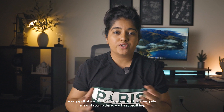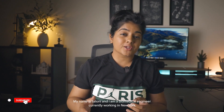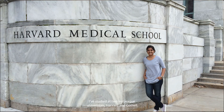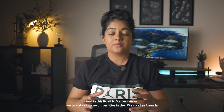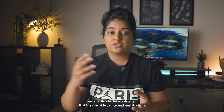For those of you that are new to the channel, thank you for subscribing. My name is Saloni and I am a biomedical engineer currently working in New York. I've studied at two Ivy League universities, Harvard and Cornell, and in this Road to Success series we talk about universities in the US as well as Canada, and specifically the scholarships that they provide to international students.